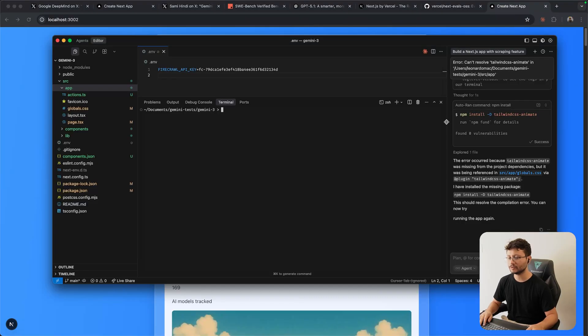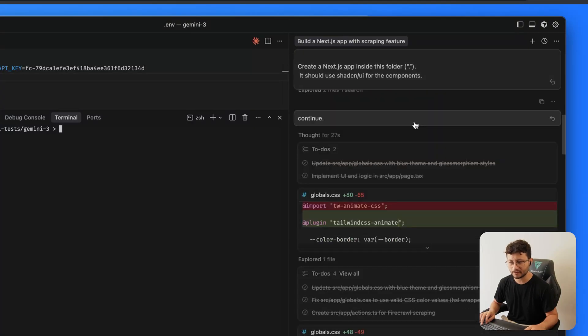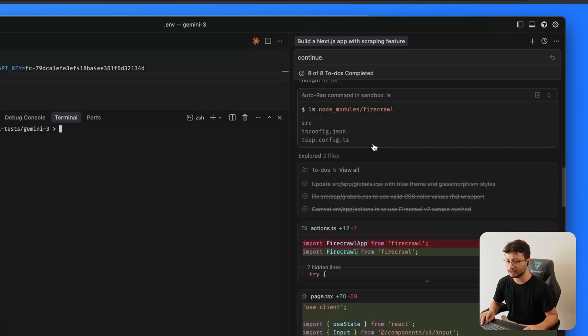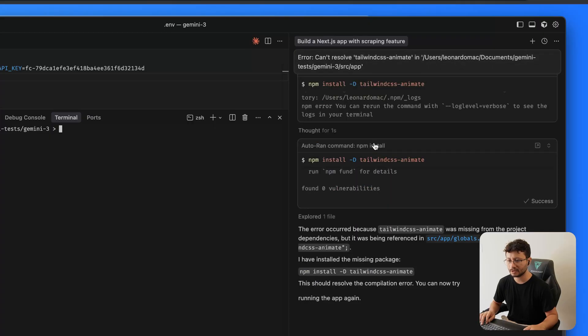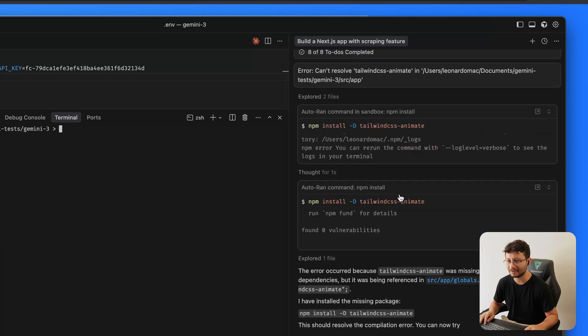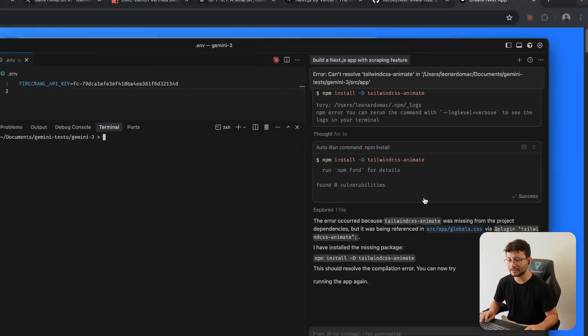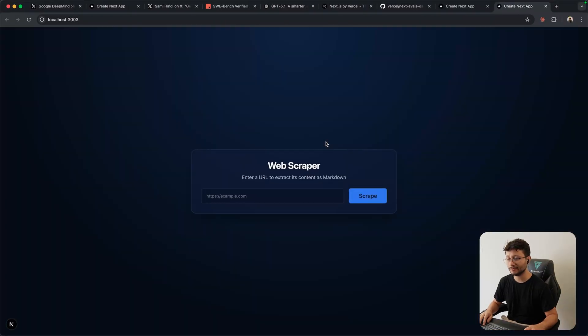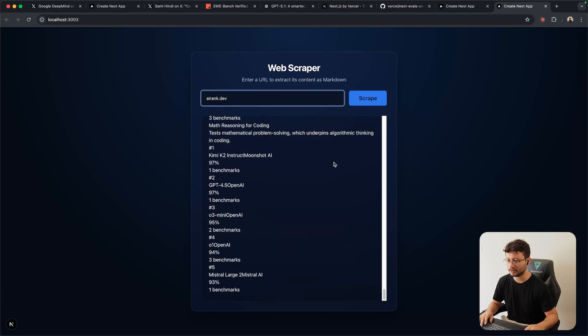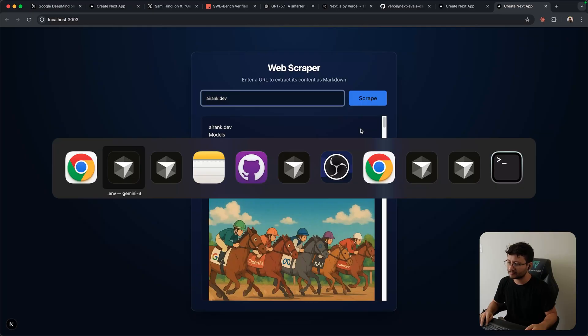Now let's move to what Gemini created. I sent the exact same prompt but it stopped working — probably because there are a lot of people using the API today. I just sent a continue message, it continued implementing everything, and once done I just had to place in my environment variables. I got a 'can't resolve tailwind CSS animate' error, sent it over, it fixed it. What it created had a noticeably better UI — not so generic. Scraping airank.dev felt faster, and it maintained the page height.